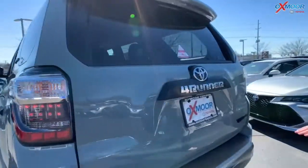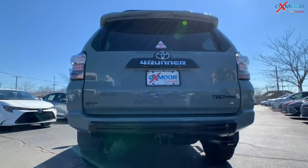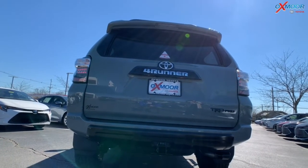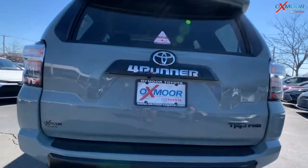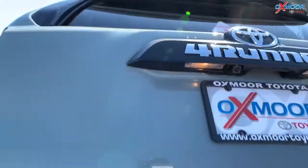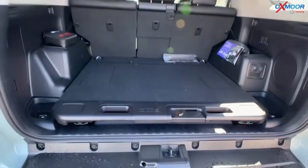On the back of this vehicle you're going to have the TRD Pro badging again. Now let's go rear to front showing off all of these really cool features. The first thing I want to show off is the sliding rear cargo deck — that is something you are not going to see in a lot of 4Runners, so let's check this thing out.